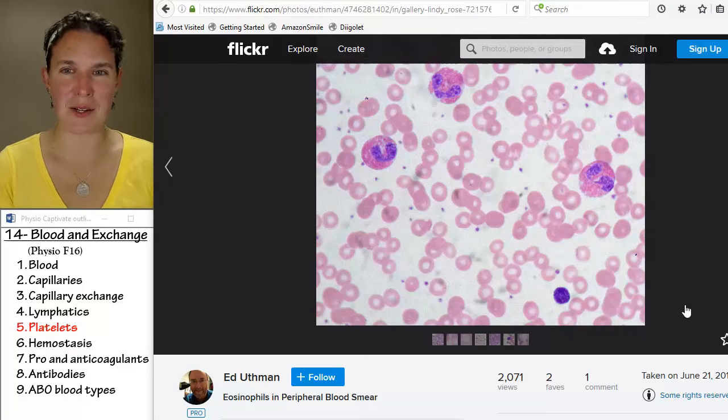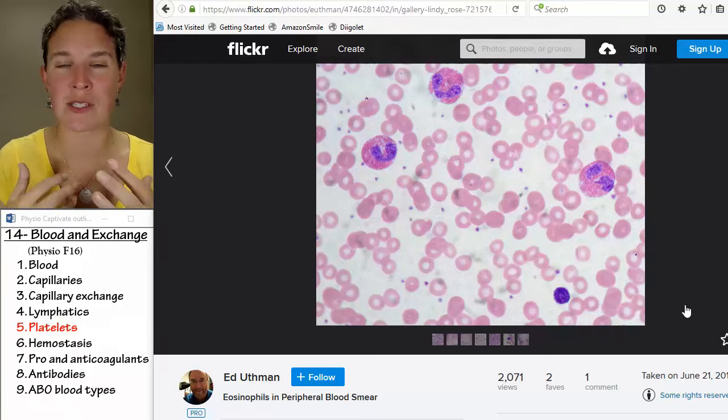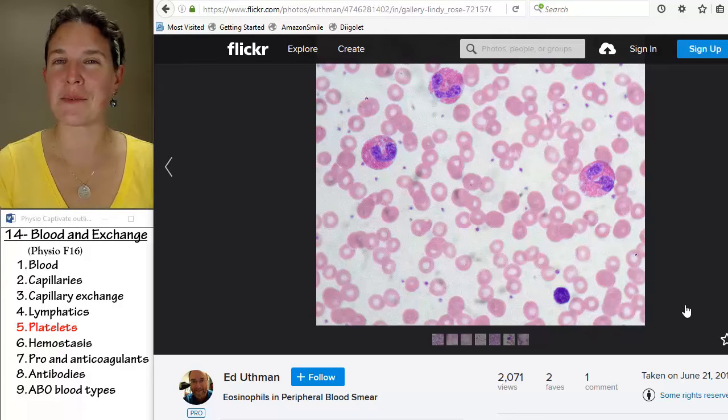They have little pieces of endoplasmic reticulum, little pieces of mitochondria, and a few ribosomes, so they can do some stuff. They don't live very long, probably because they don't have enough cell parts to take care of all their needs.